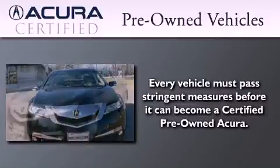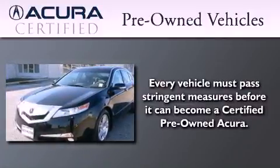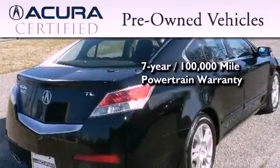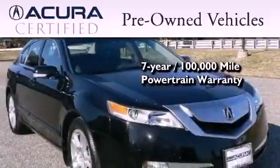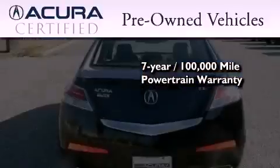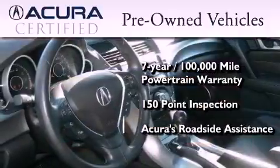With this certified pre-owned Acura, you can expect the same uncompromising standards that we do of a brand new one. It's backed by a 12-month, 12,000-mile limited warranty and a 7-year, 100,000-mile powertrain warranty, all with zero deductible. Plus, it's passed a 150-point inspection and is covered by Acura's extensive Roadside Assist program.